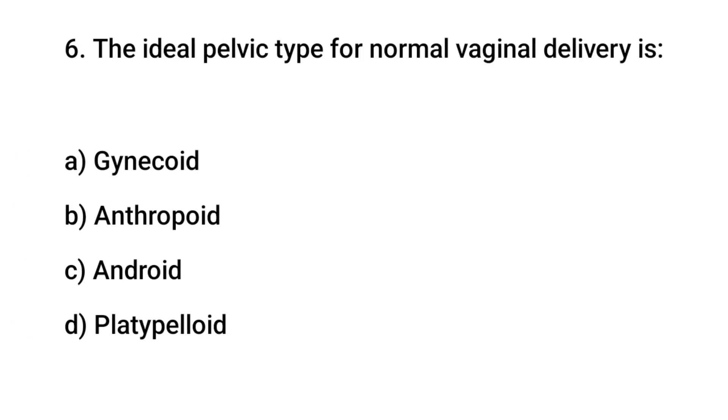Question number 6. The ideal pelvic type for normal vaginal delivery is? The right answer is A: gynecoid.